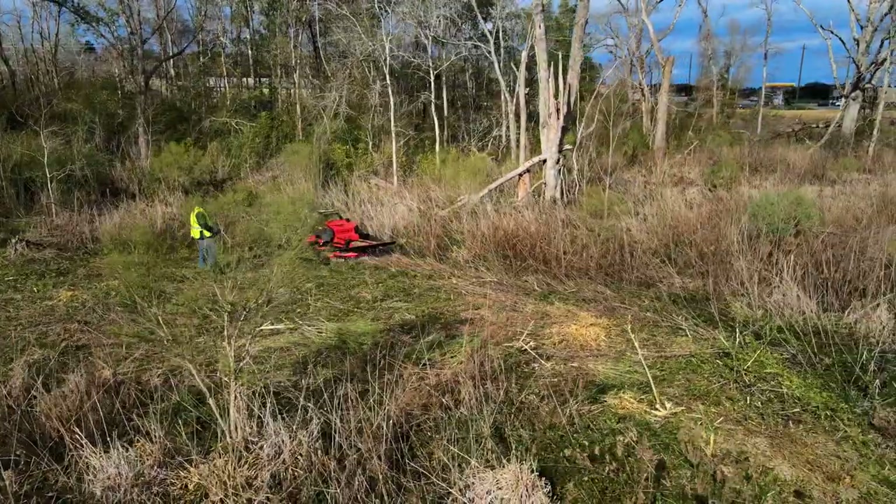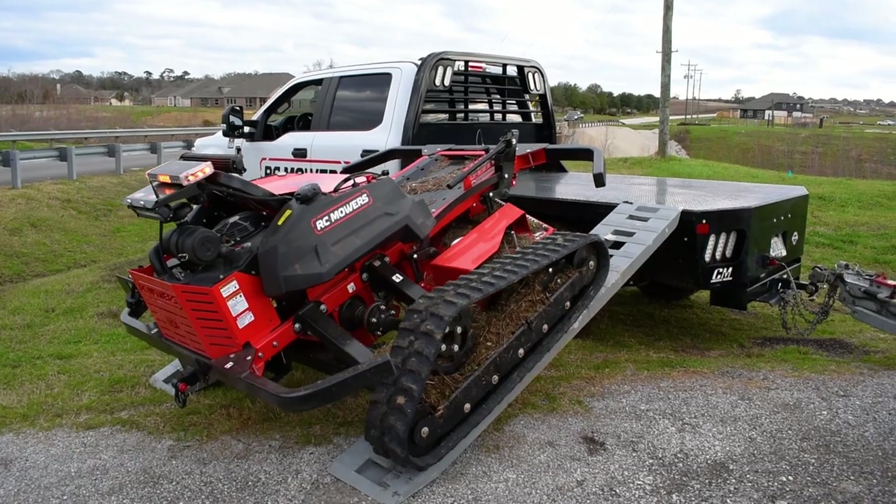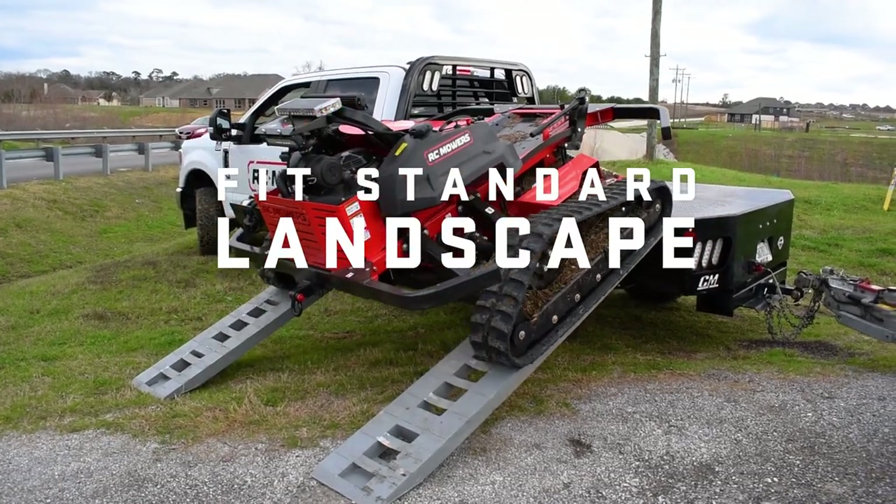Thinking narrowly, we've reduced the width of the R-60, so now all of our remote-operated robotic mowers fit on a standard landscaping trailer.